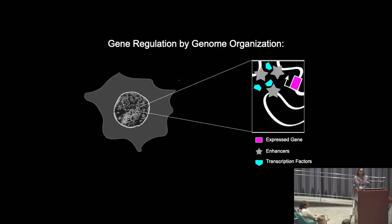Nuclear organization can lead to changes in gene expression through a couple of different ways. One of the most obvious is altering the distance between genes and regulatory elements, such as enhancers or transcription factors. Nuclear organization can also lead to the creation of distinct nuclear subcompartments, and these subcompartments can have different biochemical environments, which enables proteins to behave differently.